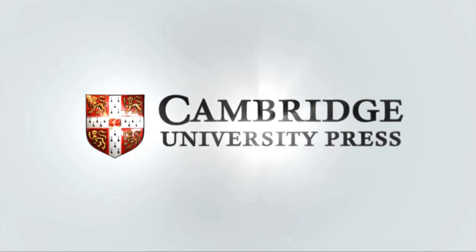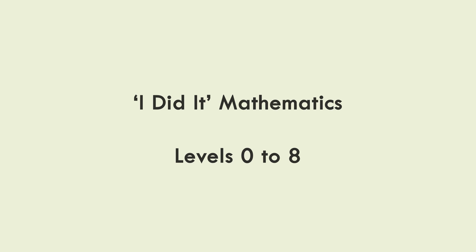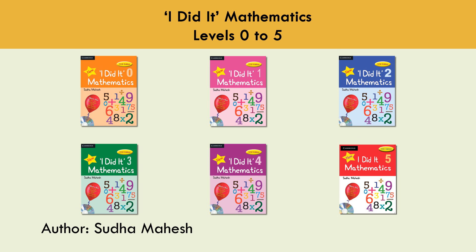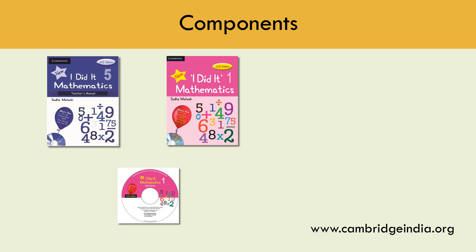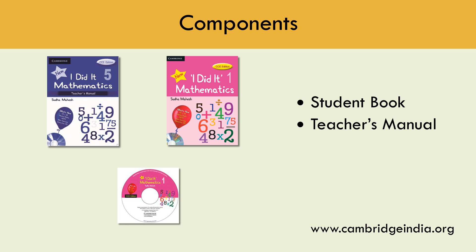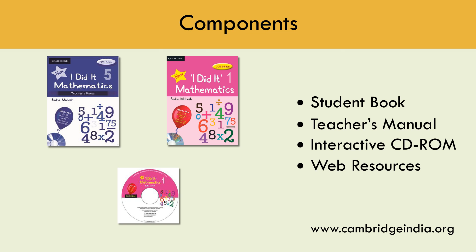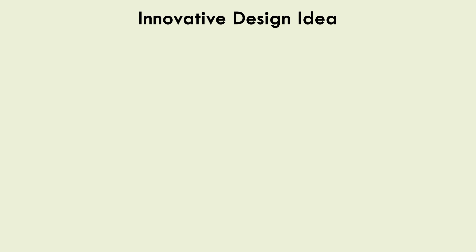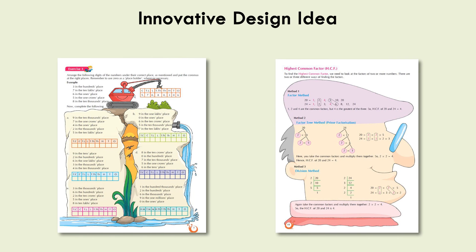Cambridge University Press India presents I Did It Mathematics, a carefully graded and activity-based 9-level mathematics series for school children. The series spans Levels 0 to 8, and the key components include a Student's Book, Teacher's Manual, Interactive CD-ROM, and Web Resources. The books come with attractive design layouts and innovative design ideas to maintain the interest of learners.